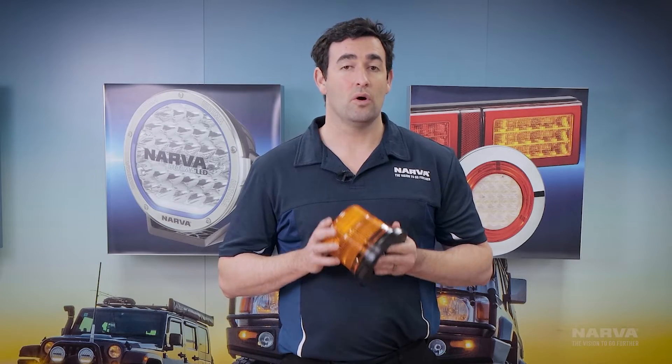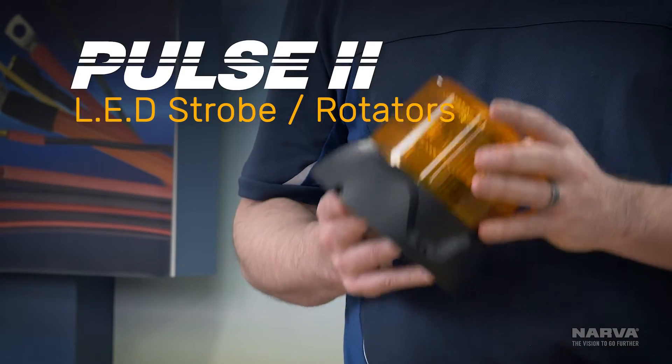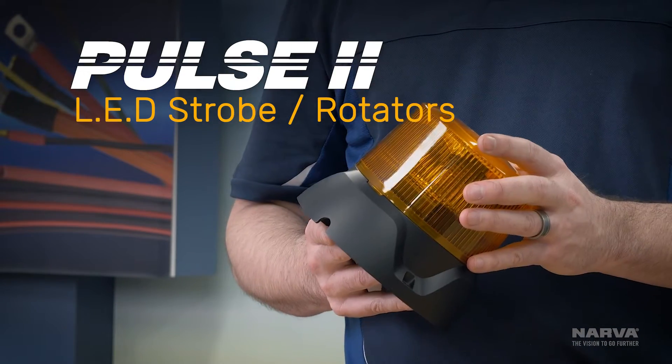Pulse LED strobes have been one of Narva's most trusted and popular products in the history of the brand, because of their extreme output and durability. But here at Narva we're always striving to be better, and that's why we've developed the Pulse 2 — taking all the features of the Pulse and bringing them up to the next level.